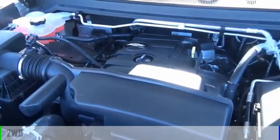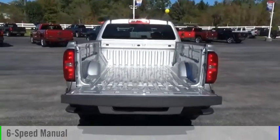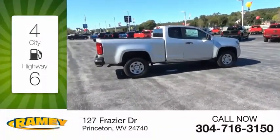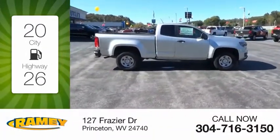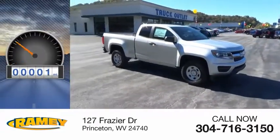This vehicle is powered by a two-wheel drive, four-cylinder, 2.5-liter engine and comes with a six-speed manual transmission. Great fuel efficiency saves you money by requiring fewer trips to the gas station. This vehicle has less than 100 miles.